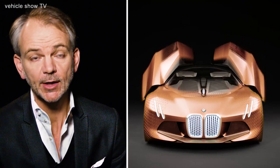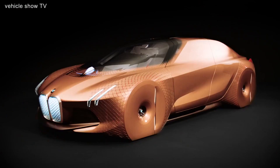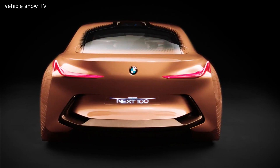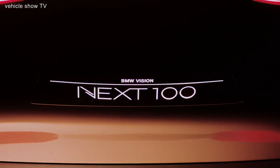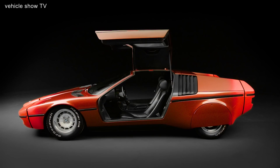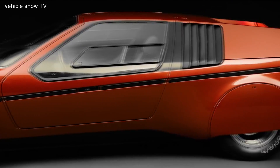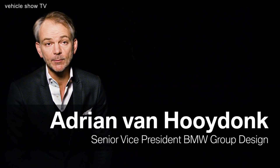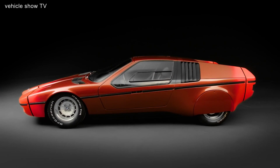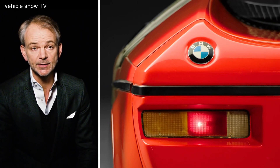The Vision X100 concept is important because it shows that the BMW Group is looking forward — the BMW Group has always done this. With the BMW Turbo, BMW was well ahead of its time in terms of design, aerodynamics, safety features and how they could be incorporated into the design.